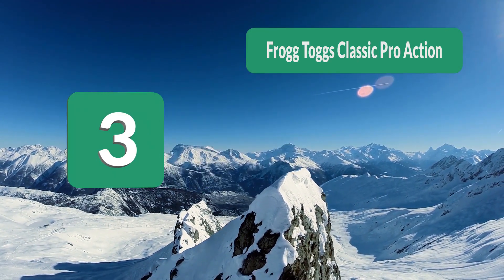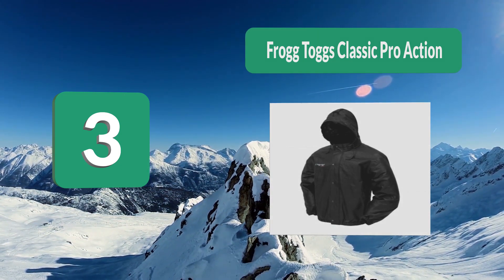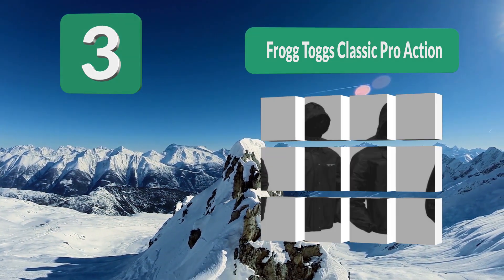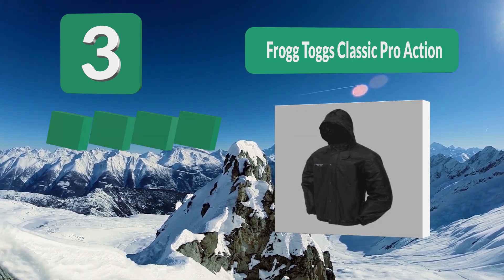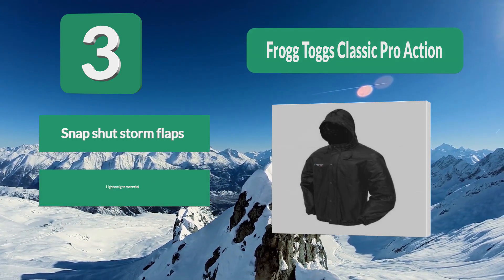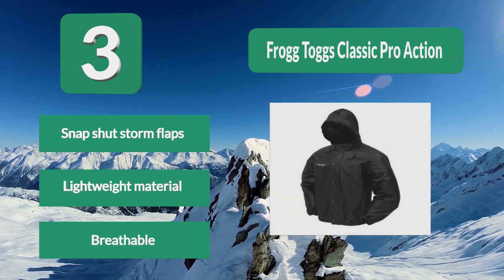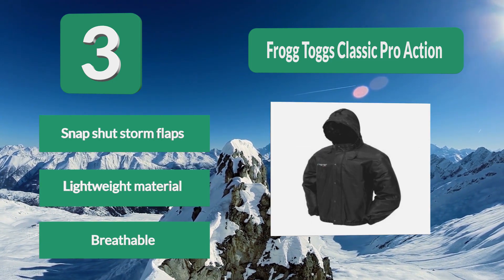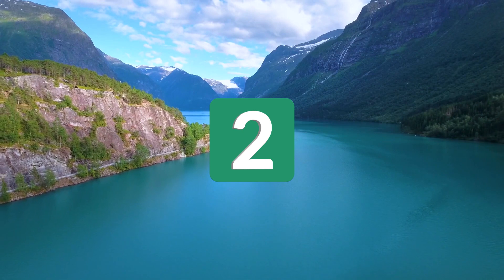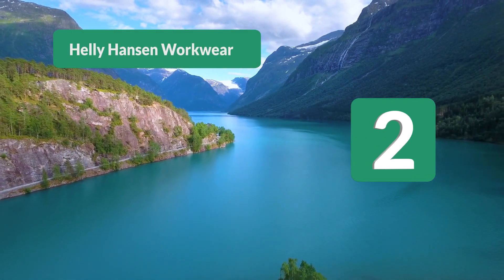Number 3: the Frog Togs Classic Pro Action is a simple and stylish jacket that will keep out the weather and keep you dry while you fish. The waterproofing is made possible by its polypropylene construction, and it comes in five different color options. It features snap-shut storm flaps to keep the rain out, with lightweight and breathable material.